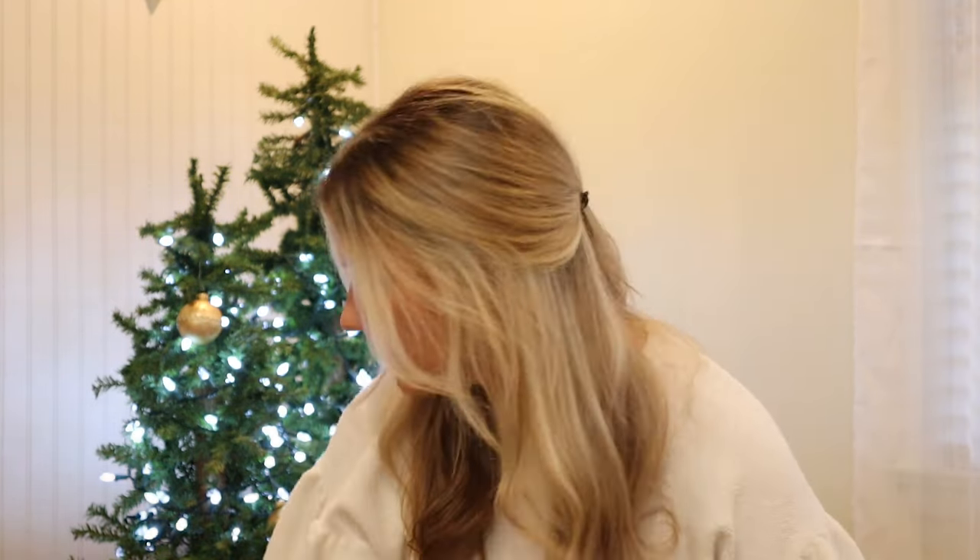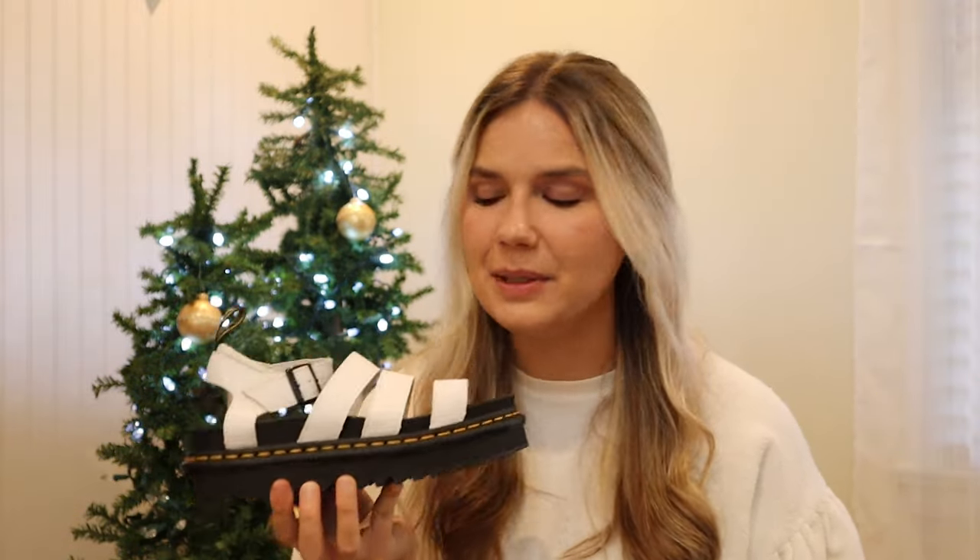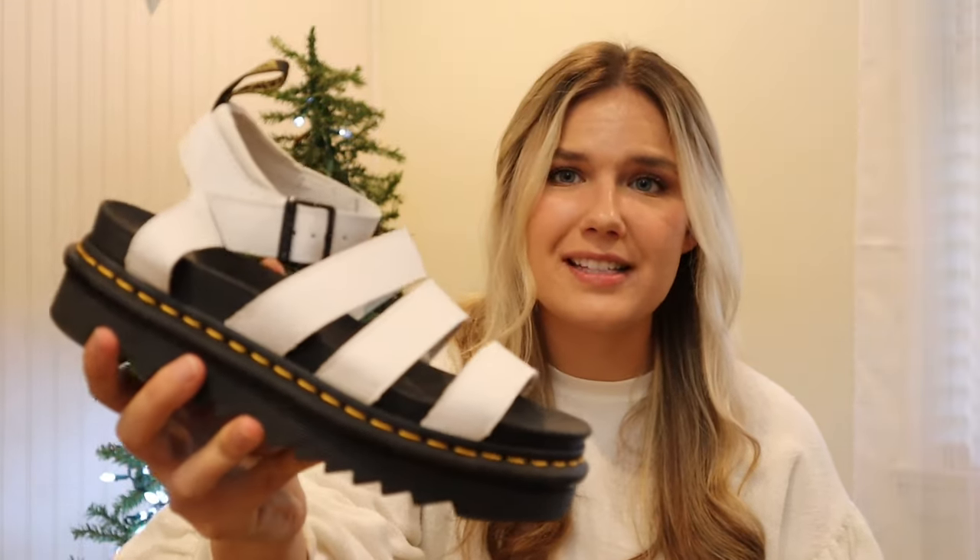The next items are these Doc Martens sandals. I've been stocking up on leather sandals in this chunky platform style because these are going to be really hot for springtime. I only paid less than twenty dollars for these. For the style and condition there's nothing wrong with them at all — they just don't have the box.